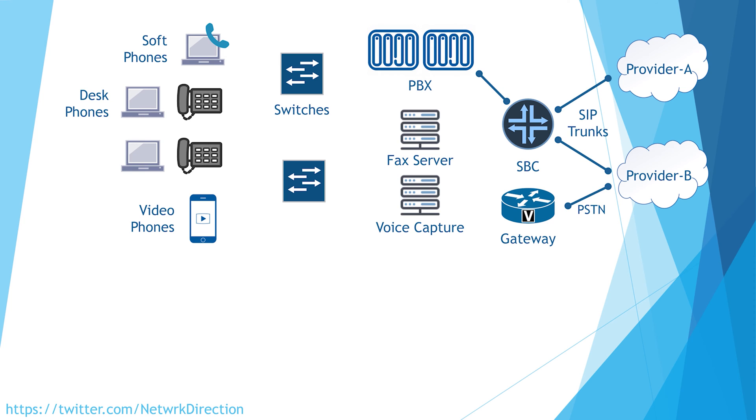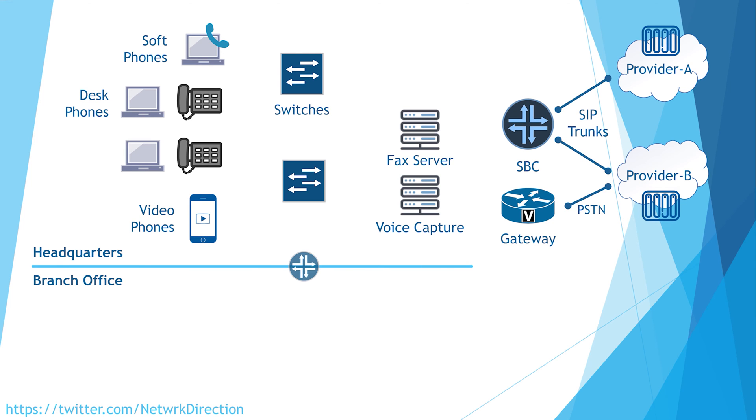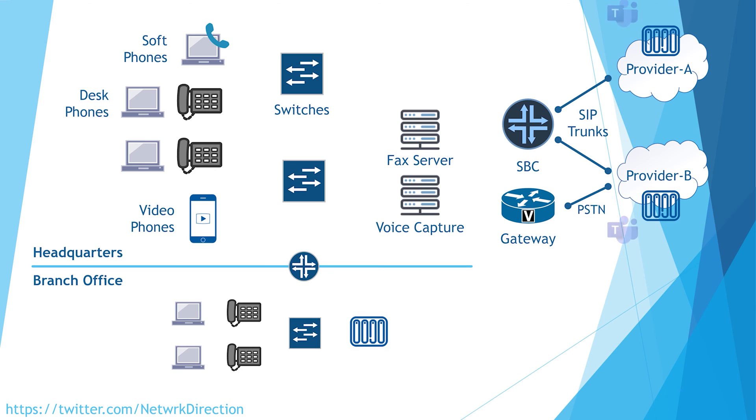It's also worth noting that a PBX doesn't have to be located on site. It could be cloud hosted, or if the organization is large enough, PBXs could be spread across a few sites. It's likely that the PBX will integrate with third-party applications to add more features. These include sending voicemail in Outlook, call forwarding, click-to-dial, instant messaging, call queue management, and interactive voice response.